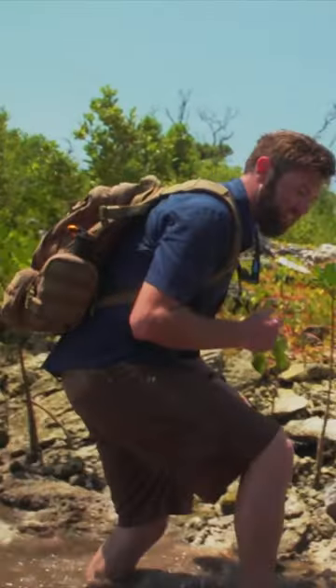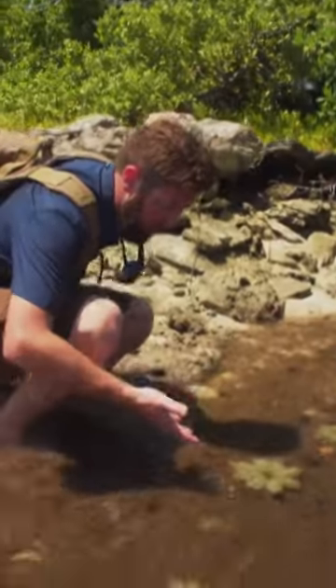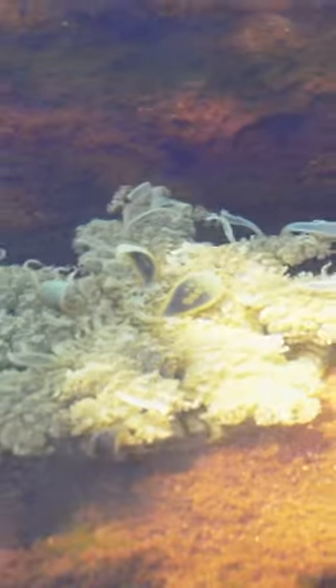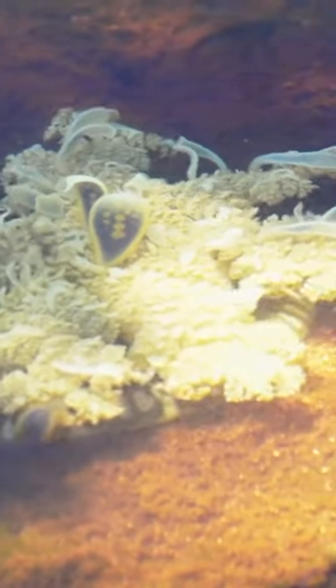Oh, look at these absolutely fantastic creatures. See them here? These are upside-down jellyfish. They're called that because if you look at how they're sitting in the water, their non-stinger part — the part that they use to swim and not catch food with — is down on the ground, and their stingers, which usually float in the water, are up in the air.